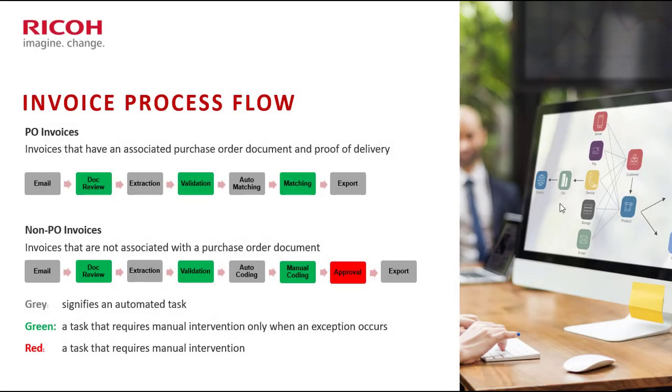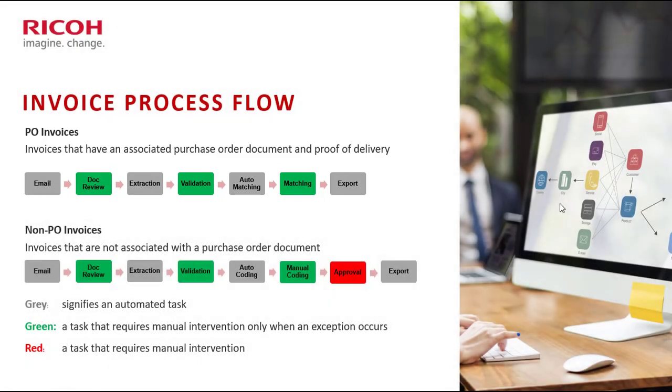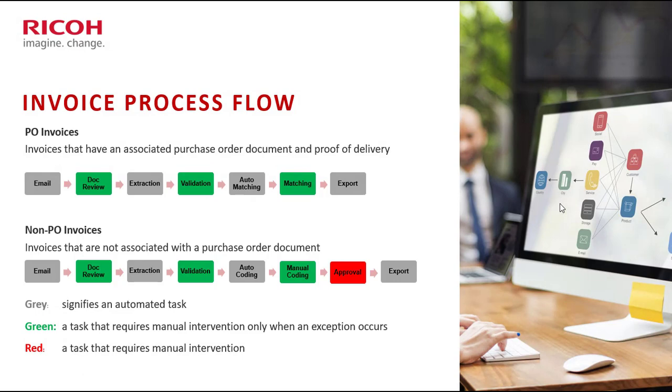Before we get into the demonstration, let me set the scene by explaining how our application automates two typical process flows: PO invoices and non-PO invoices. PO invoices contain a purchase order and you're looking to match the actual invoice to the purchase order — you may be doing a three-way match or a two-way match. Non-PO invoices have been received and need to go through a workflow approval process, and prior to that they need to be coded to the general ledger accounts.